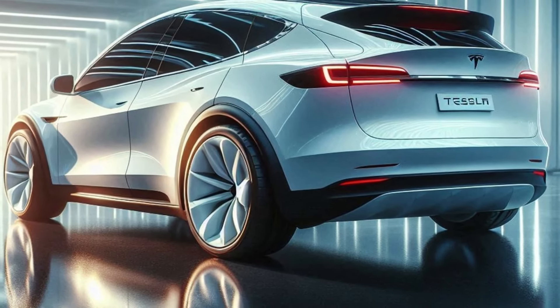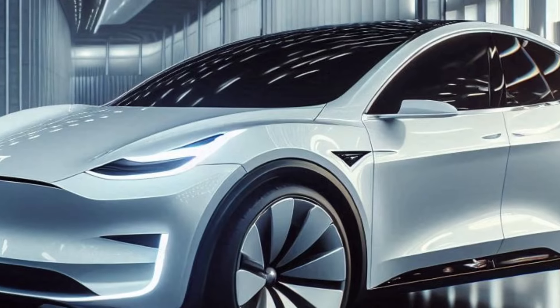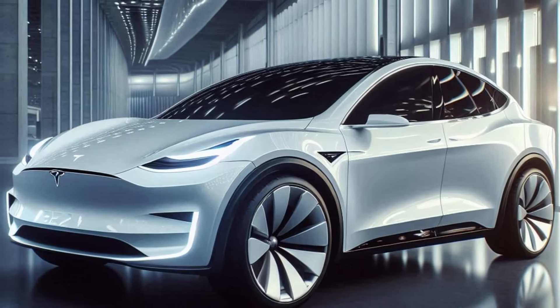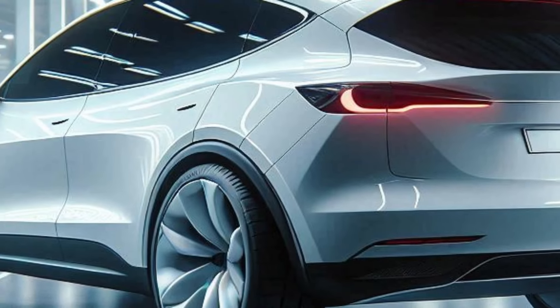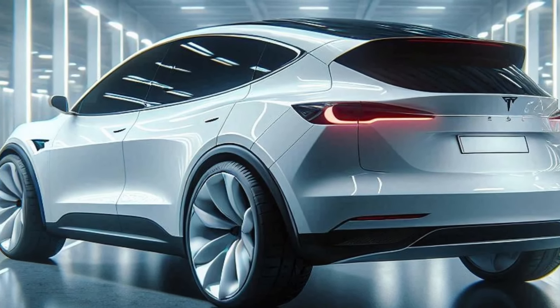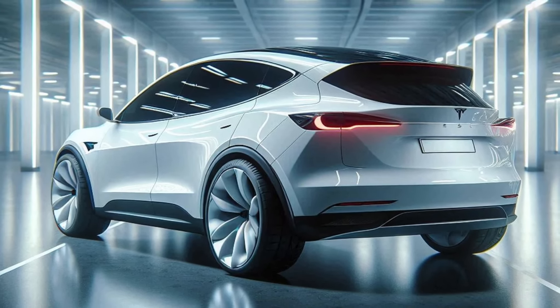The 2025 Tesla Model Y should come with an extensive list of standard safety features, including pedestrian and cyclist detection, forward collision warning, adaptive cruise control, blind spot monitoring, rear cross-traffic alert, lane-keeping assist, traffic sign recognition, autopilot, and automatic high-beam assist and parking sensors.